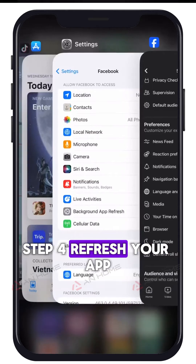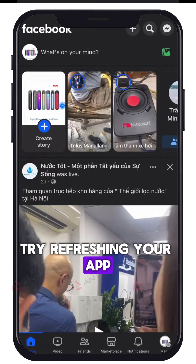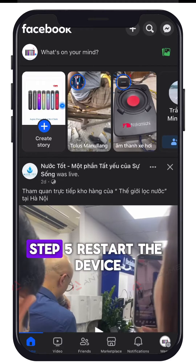Step 4: Refresh your app. If you are using a mobile phone, try refreshing your app. Sometimes a simple refresh can solve the problem.